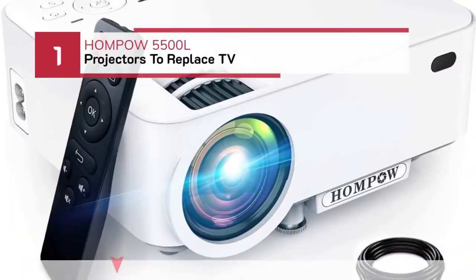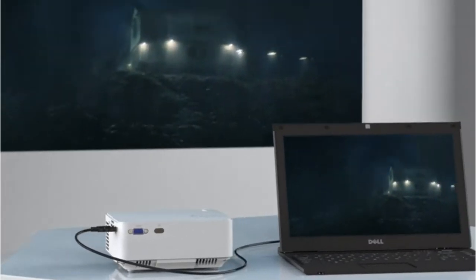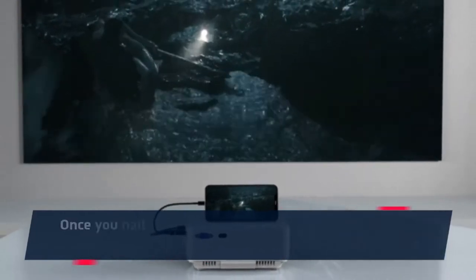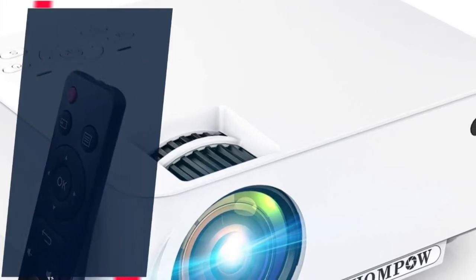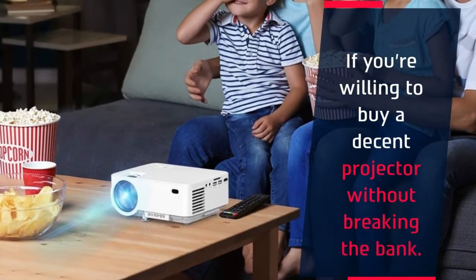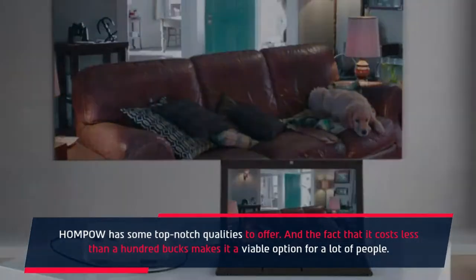Number 1: HOMPOW 5500L Projectors to Replace TV. HOMPOW High Brightness Portable Video Projector, 1080p Supported. Once you nail the projector setup, you can enjoy movies on a brilliant 176-inch screen. The brand also upgraded the brightness to 3600 lumens in this brand new model. If you're willing to buy a decent projector without breaking the bank, HOMPOW has some top-notch qualities to offer, and the fact that it costs less than a hundred bucks makes it a viable option for a lot of people.